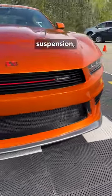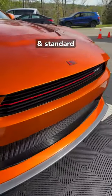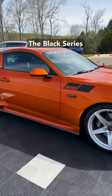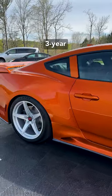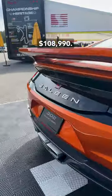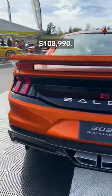There's an upgraded racecraft suspension, performance brakes, and standard 20-inch Silver Laguna 5-spoke alloy wheels. The Black Label comes with Saleen's 3-year, 36,000-mile limited warranty, with a starting price of $108,990.